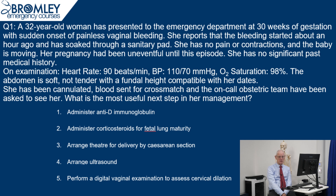She's been cannulated, blood sent for cross-match, and the on-call obstetric team have been asked to see her. What's the most useful next step in her management? The options are: give anti-D immunoglobulin; administer corticosteroids for fetal lung maturation; arrange theatre for delivery by caesarean section; arrange ultrasound; or perform a digital vaginal examination to assess cervical dilatation.